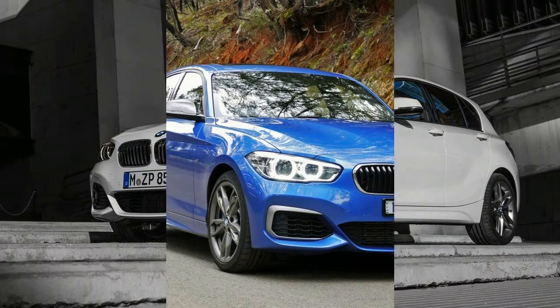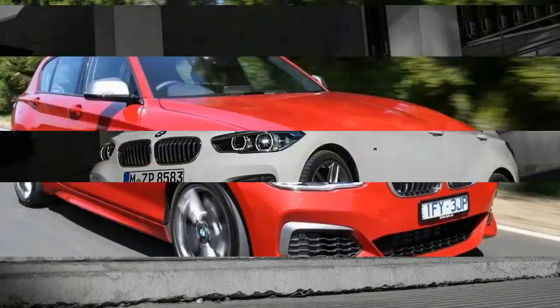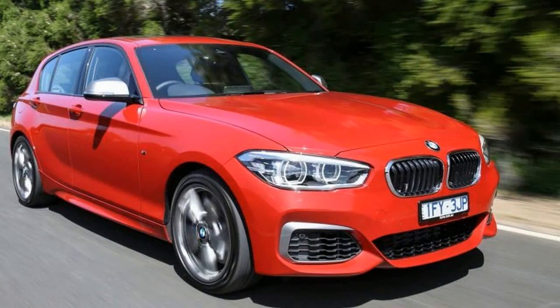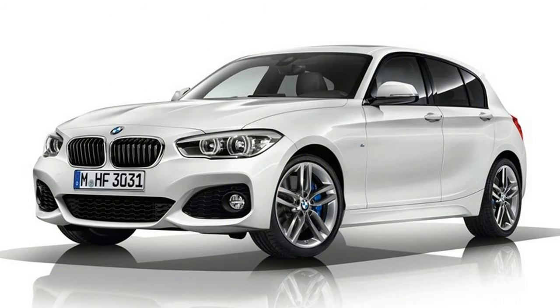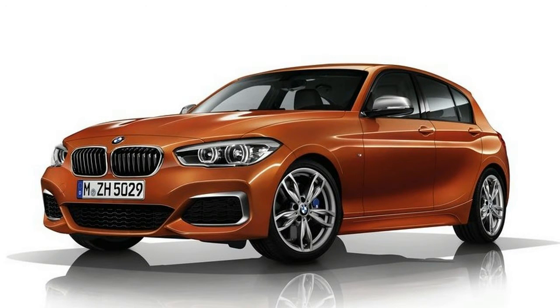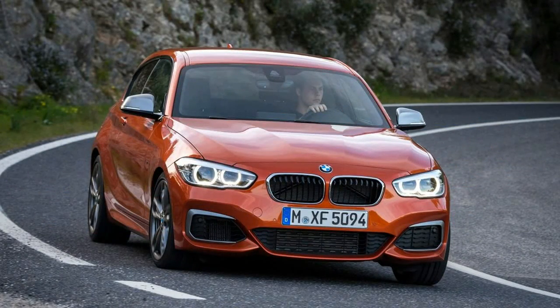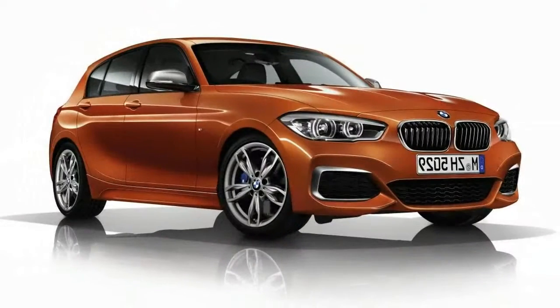The 1 Series range has something for everyone, with 3, 4, and 6 cylinder engine variants as well as both manual and automatic transmissions. It's this model, though, that is far and away the pick if you love driving and can afford the outlay. Do you need to buy a BMW M240i? You'll struggle to prosecute the case for that car once you've spent some time behind the wheel of its little brother, that's for sure.